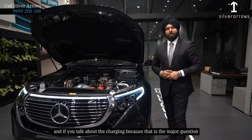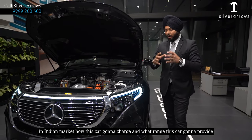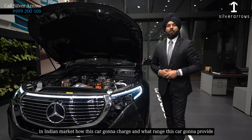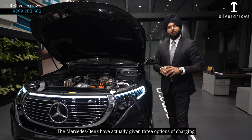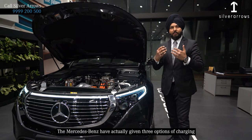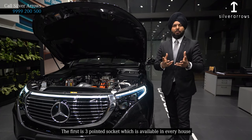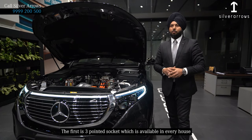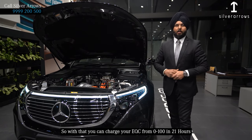And if you talk about the charging — because that is the major question in the India market — how this car is going to charge and what range it is going to provide. With the Mercedes EQC, Mercedes has actually given three options for charging. The first is the three-pin socket, which is available in every house, and with that you can charge your EQC from 0 to 100% in around 21 hours.